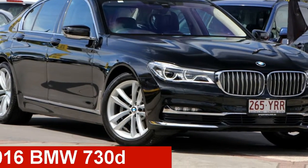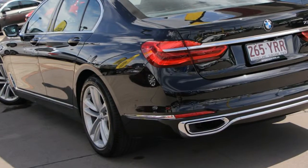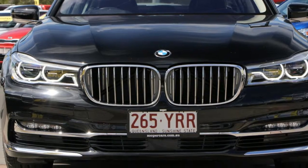Check out this 2016 BMW 730D. This 730D has a reliable 3-litre engine and a smooth shifting automatic transmission.